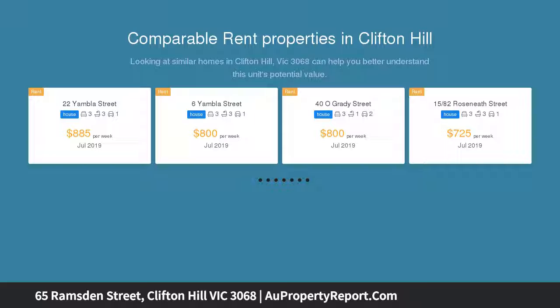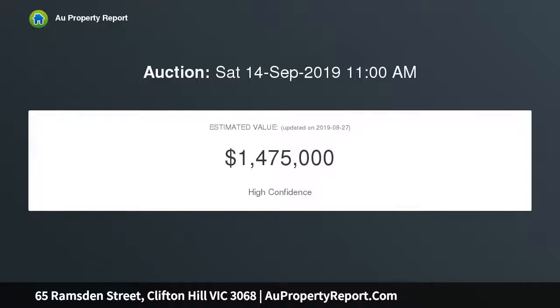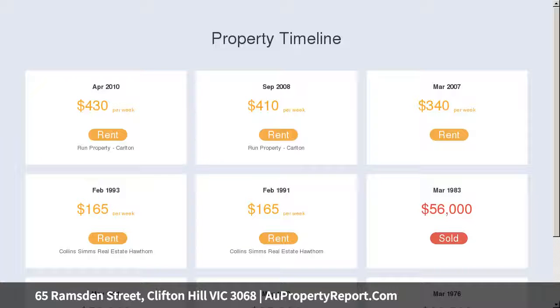Ensuring an environment of immediate quality and outstanding convenience, with Clifton Hill's renowned lifestyle attractions all at your fingertips. The immaculately presented interior showcases three spacious bedrooms and a contemporary style bathroom, with a wide central lounge leading through to the updated kitchen and meals area.